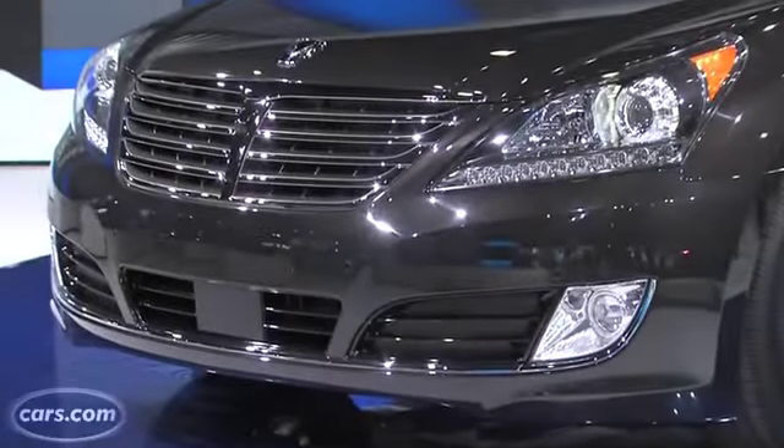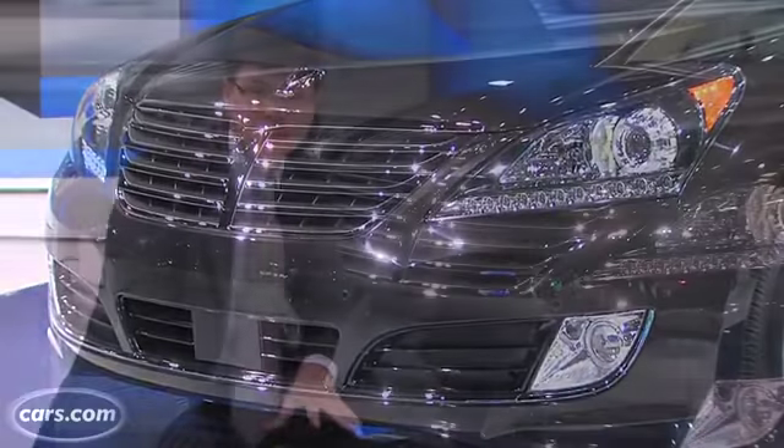The exterior updates may give you a hard time telling the differences. Hyundai says the front bumper, the lights, the mirrors, and the grille have been changed. I've been looking at this car back and forth with last year's model — I can't really tell what the hell they did, so see if you can.